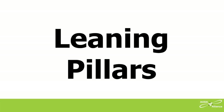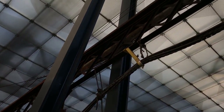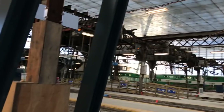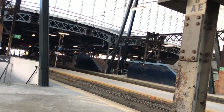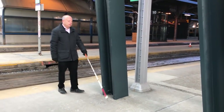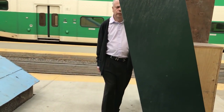Leaning Pillars. They recently renovated the Toronto Union Station's GO Transit area. On most of the train platforms, they added several leaning pillars. They unsafely lean into the path of travel at head level. My white cane taps the ground and tells me there's no obstacle there, but then my shoulder or head hits the leaning pillar.